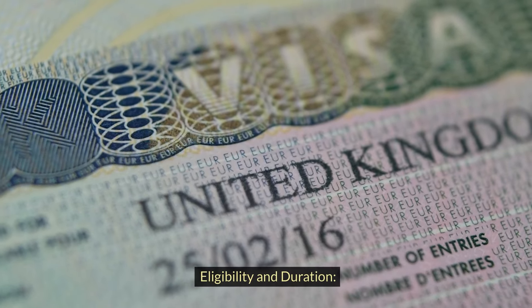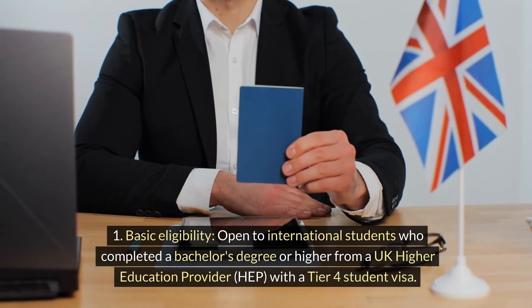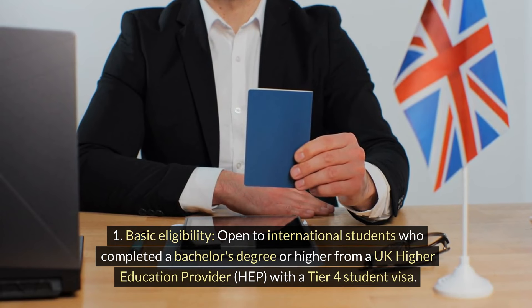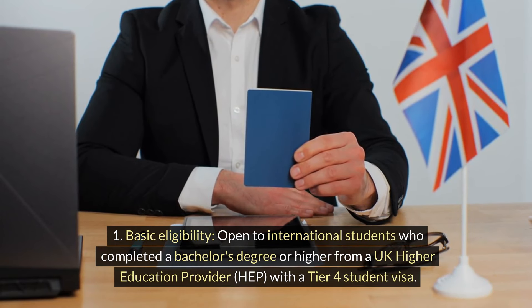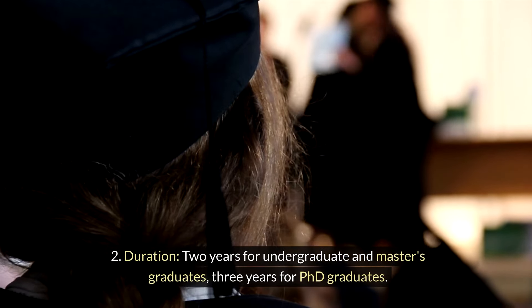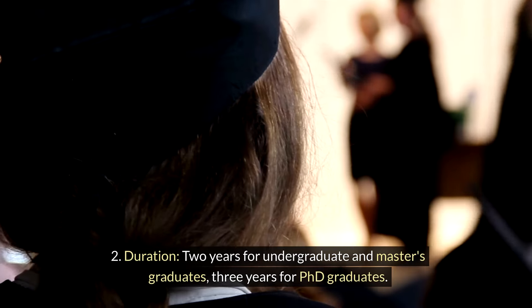Eligibility and Duration. Basic eligibility is open to international students who completed a bachelor's degree or higher from a UK higher education provider (HEP) with a Tier 4 student visa. Duration is 2 years for undergraduate and master's graduates, and 3 years for PhD graduates.